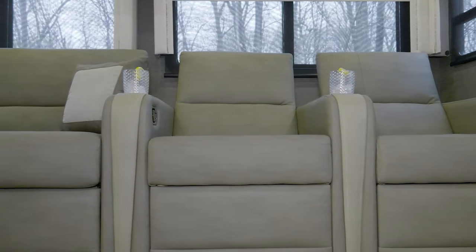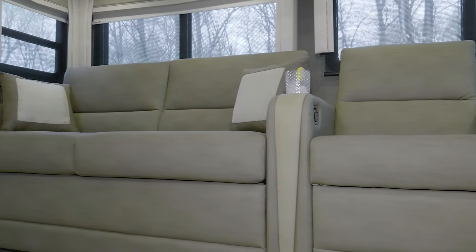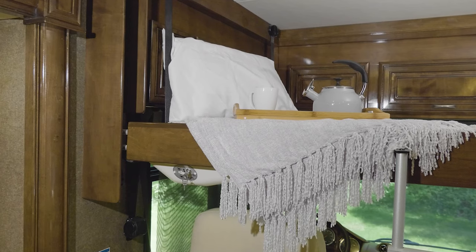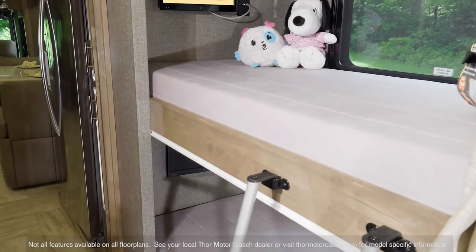Whether it's family or overnight guests, the Venetian is outfitted for everyone — the dinette and sofa converter beds, the drop-down overhead bunk, and the Venetian is available in a bunkhouse model.